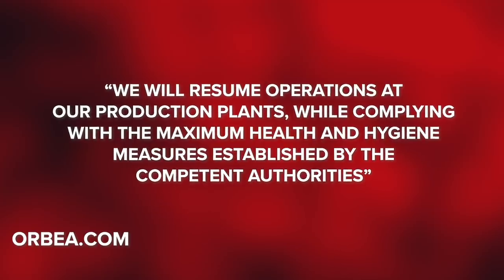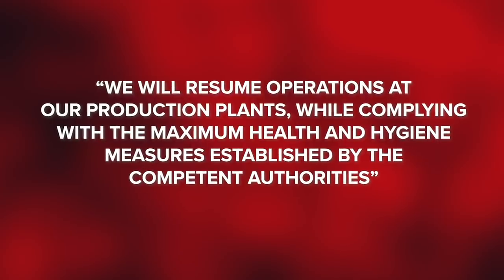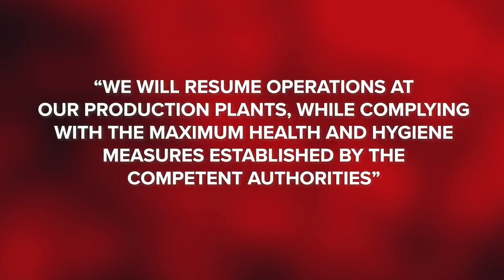It's been a tough time for manufacturers out there, but I've got some good news — a silver lining, maybe. Orbea is said to reinstate their manufacturing activity as of the 14th of April with this statement: 'We will resume operations at our production plants while complying with the maximum health and hygiene measures established by the competent authorities.' It's great to see them back in action and taking those extra steps to stay safe.